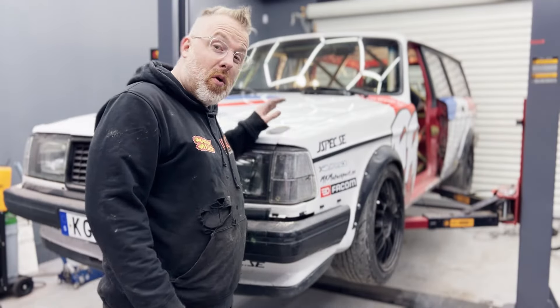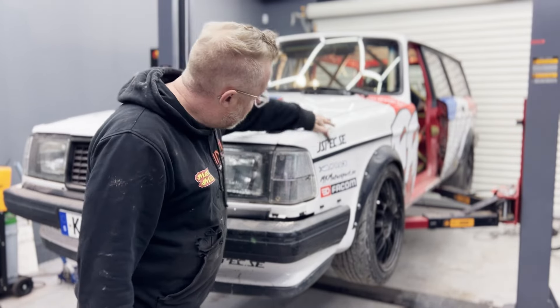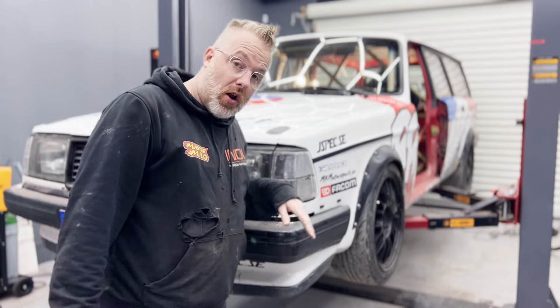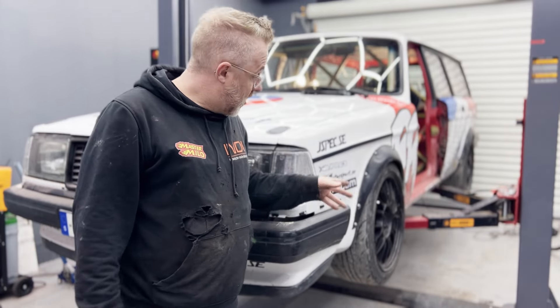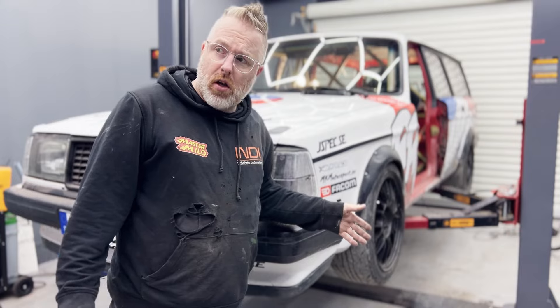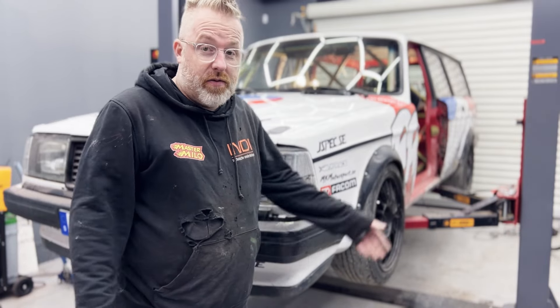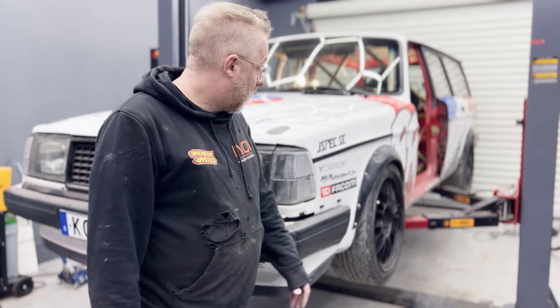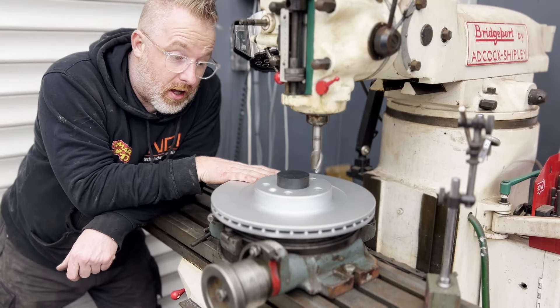Why am I removing all these stickers? Not all of them - the Michel Vaillant livery stays - but the ones on the side will probably be gone. The reason is that I thought each sticker would add five horsepower. The internet promised five horsepower per sticker - I feel a little bit cheated now, so they have to go.